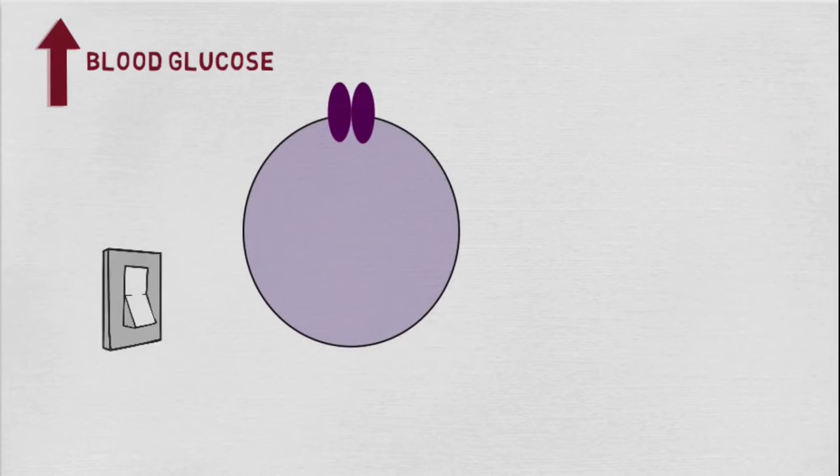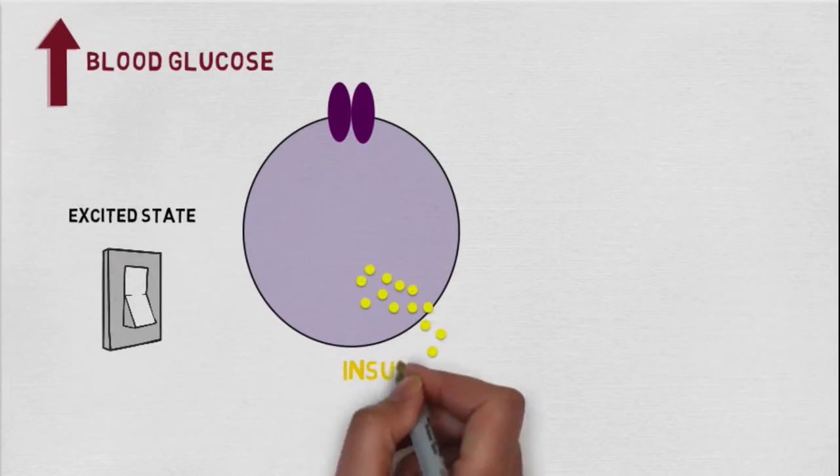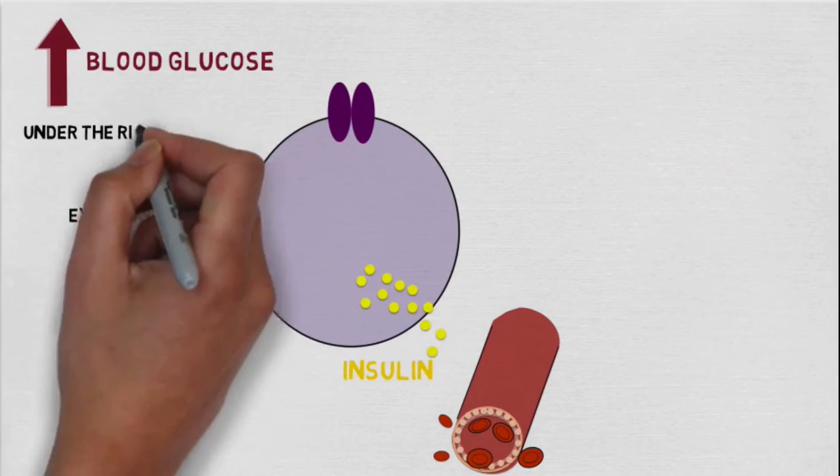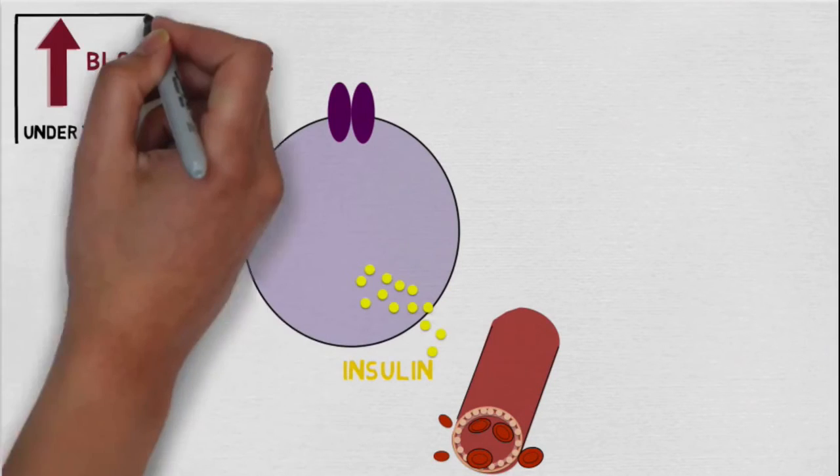This switches the beta cells to an excited state and eventually leads to the release of insulin into the blood. The K_ATP channels therefore play a really important role in ensuring that insulin can only leave the beta cell under the right conditions, which is when blood glucose is high.